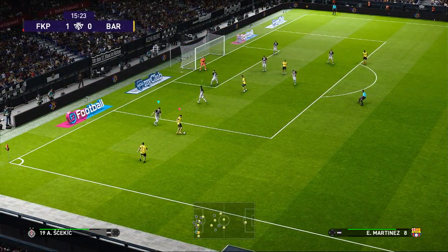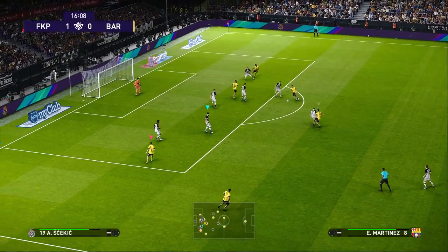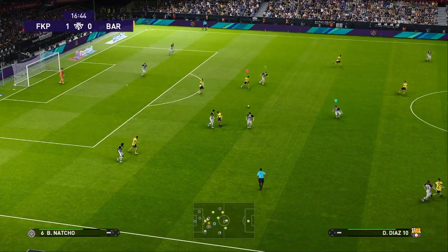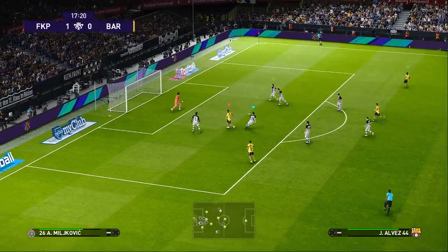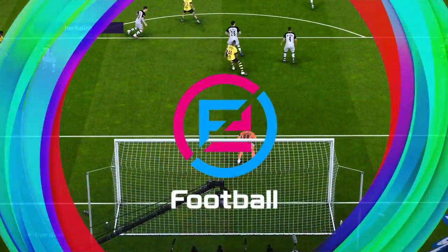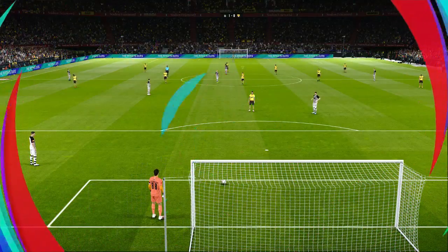Lovely bit of skill there. Here's the delivery. That's a good ball — he's had a go. Oh, that is rather wayward. I don't want to sound too dismissive, but from here that looks the harder thing to do.